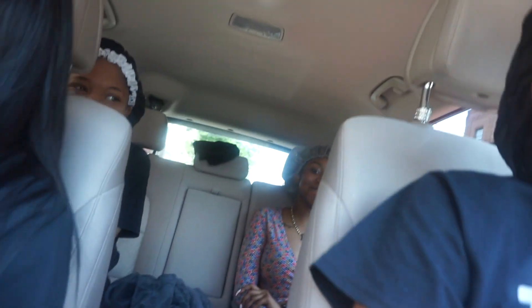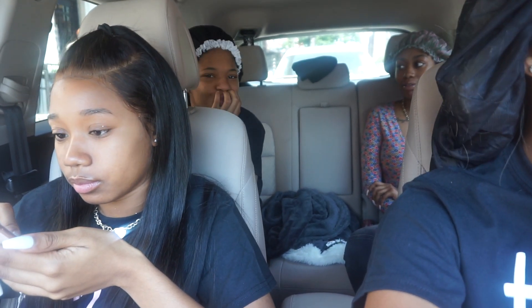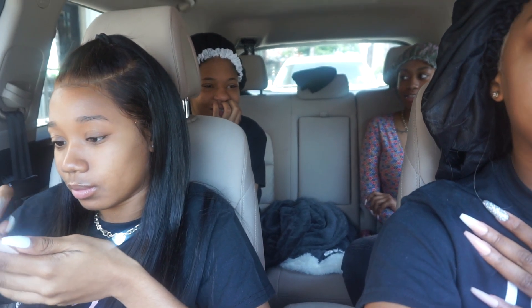Behind-the-scenes banter with a friend about recording. They joke about cursing on camera — nine times out of ten they've said over a hundred curses within five minutes — and how copyright flags hit if you use music. The friend jokes that to avoid it you'd have to be a rapper and put your own music on it.